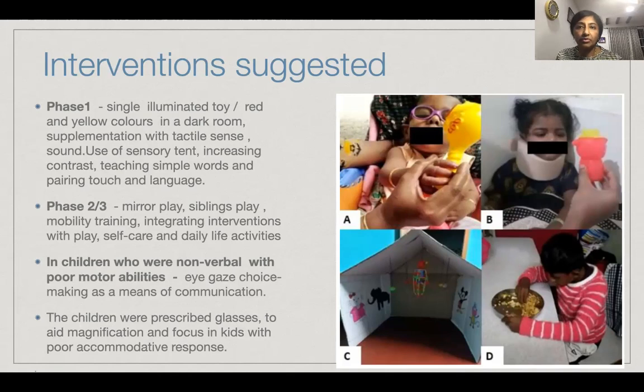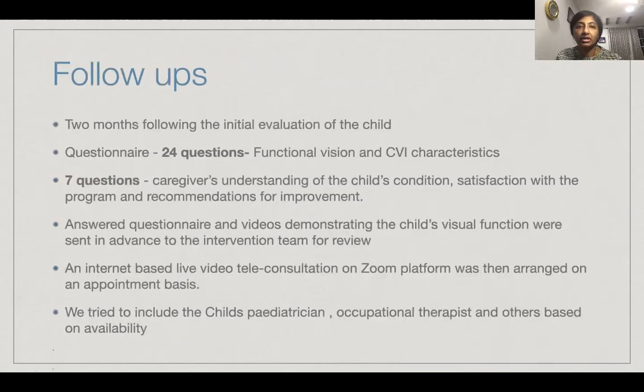In children who are non-verbal and with poor motor abilities, we advise parents to use eye gaze choice-making as a means of communication. All of them were prescribed glasses to aid in focus and magnification. Two months following the in-person initial evaluation, we emailed a questionnaire which was also sent by WhatsApp to the parents, consisting of 24 questions to assess functional vision and CVI characteristics, and seven questions to judge the caregiver's understanding of the child's condition.